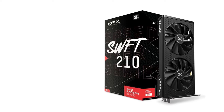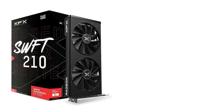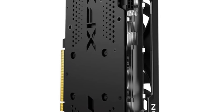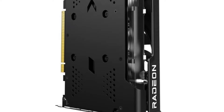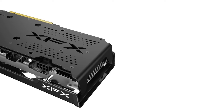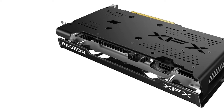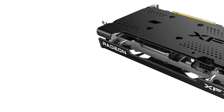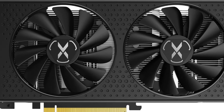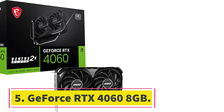This GPU is often going for prices under its launch MSRP, sometimes available at $240 to $250 as well. One of the most affordable RX 7600 GPUs on the market is the XFX SWFT 210 variant — it has dual fans and a sleek black look, with the brand's logo distinctly cut out on the backplate. For a small premium, the Gigabyte Gaming OC variant features triple fans, a logo shown on the side of the card, and RGB support.